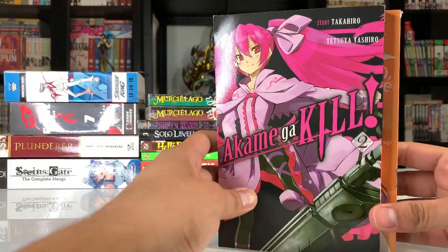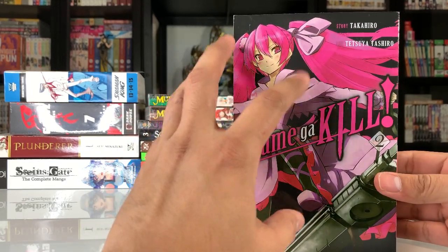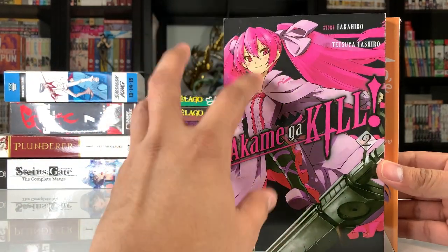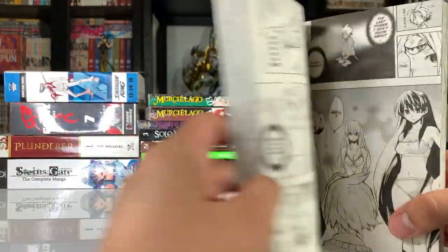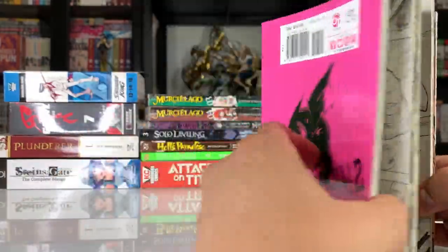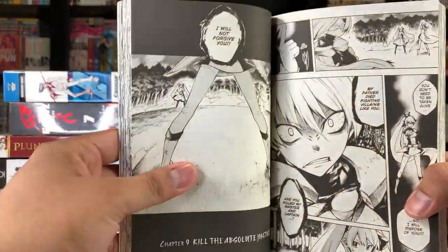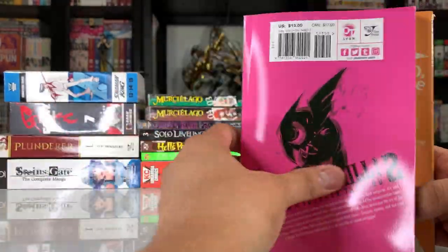Then Akame Ga Kill — I started picking this up. I wasn't planning to pick up the main series, but as I mentioned in my last video, my members convinced me to pick it up because of how different the manga is from the anime. I do like the art — I flipped through a few pages already and the art is actually really nice for this series.